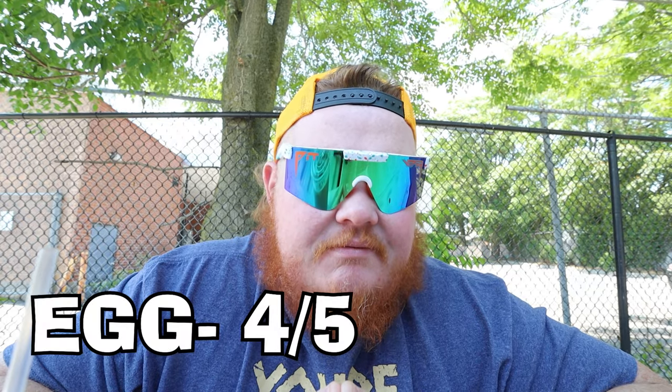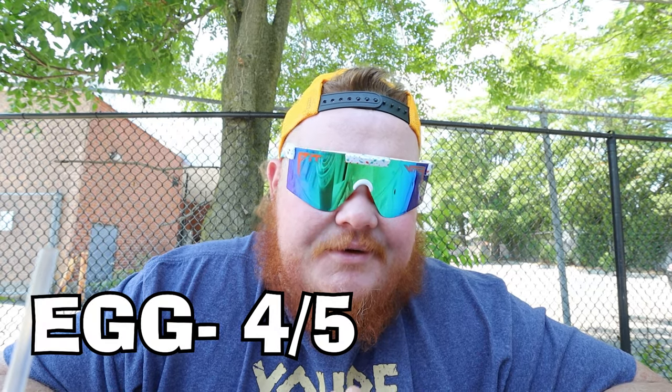Last was the egg — we had two fried eggs on here. The egg I'm going to give a 4 out of 5, because it was done good. It was a little harder than I liked, but at the same time I ate the egg separately as well and it still tasted pretty good.